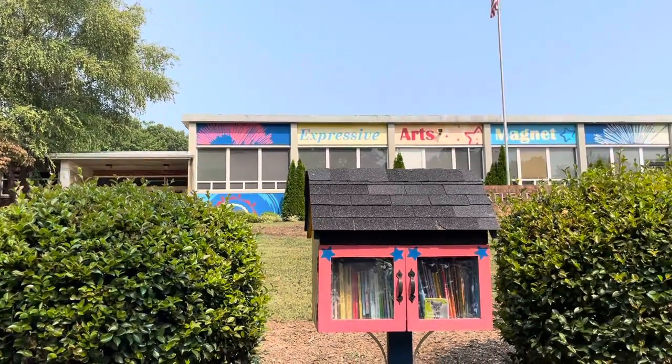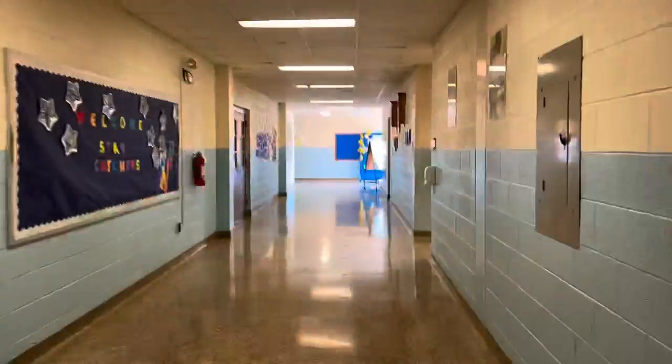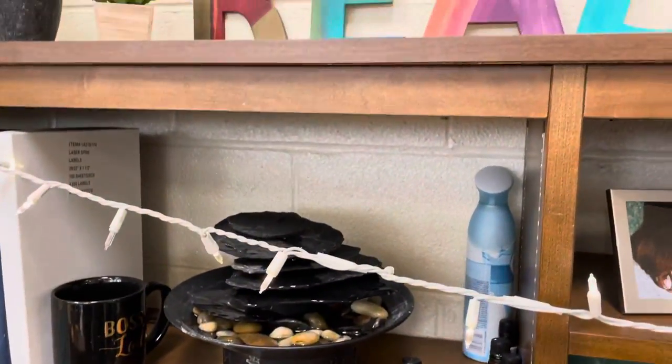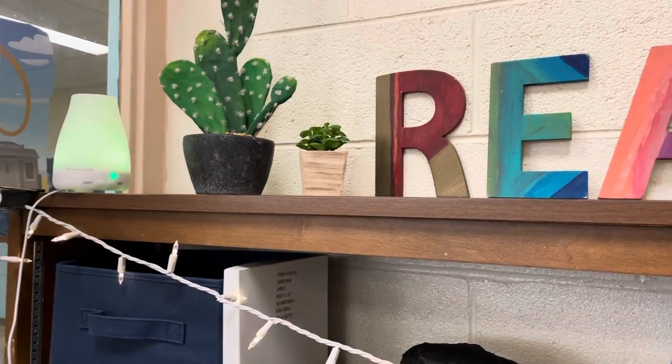The very first thing that you see when you approach Moorhead Elementary is our little library, outside on our sidewalk. As you come into the school, we invite you to read and relax in our library and enjoy everything that we have to offer.